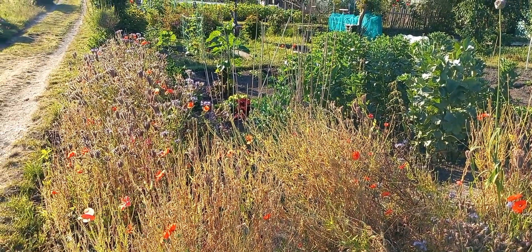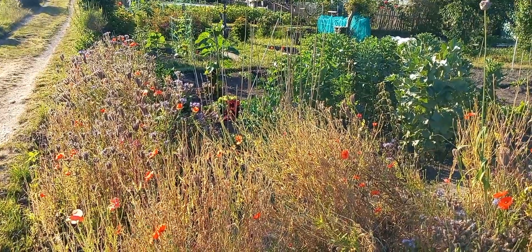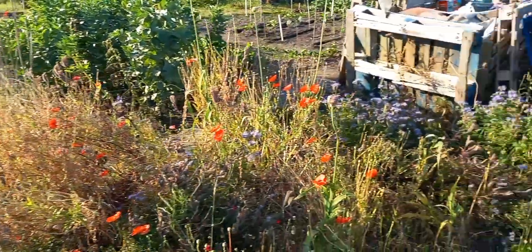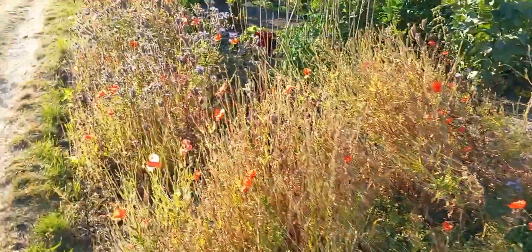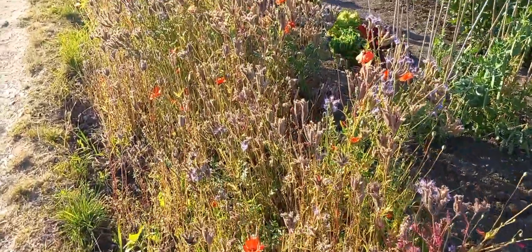Good morning, this is South Croydon Allotments, plot six on the 25th of June 2024. A little view of the wildlife area. Bees have been very active on the poppies and the phacelia.